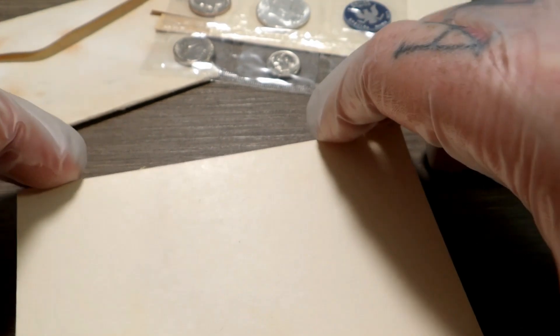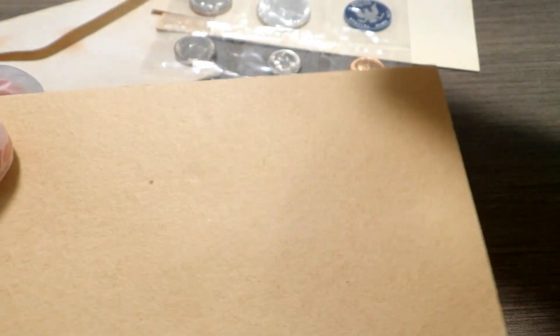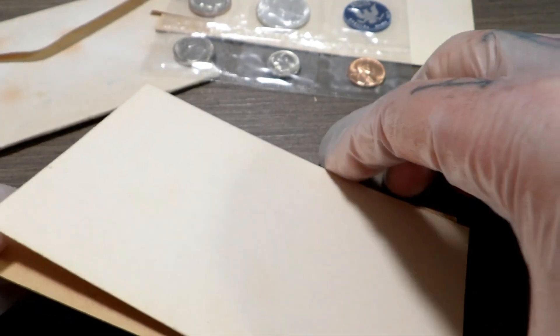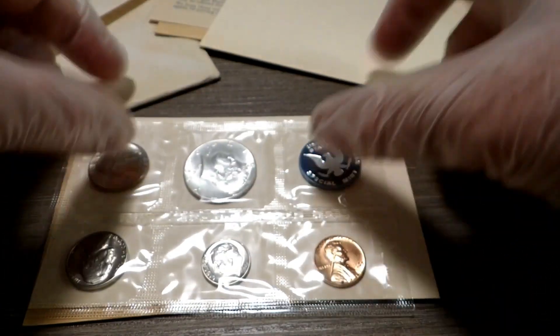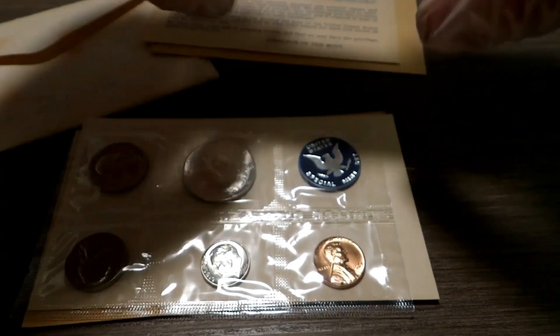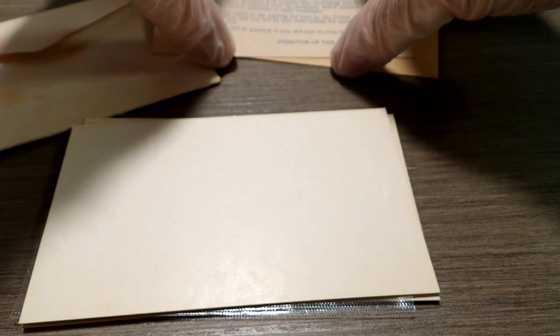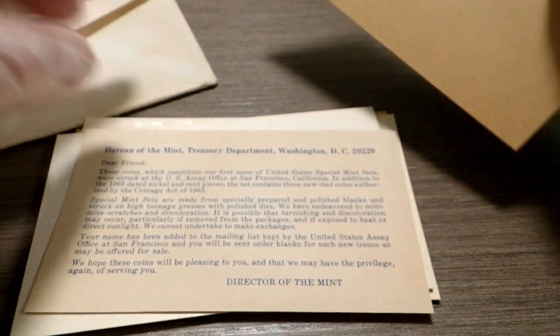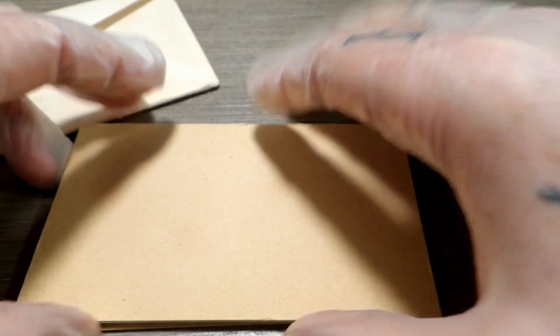On the other side is a piece of card stock and another piece of cardboard, so that's how it goes back together — just like that. The piece of card stock goes shiny side in, then the COA, and then the piece of cardboard. Very well protected.